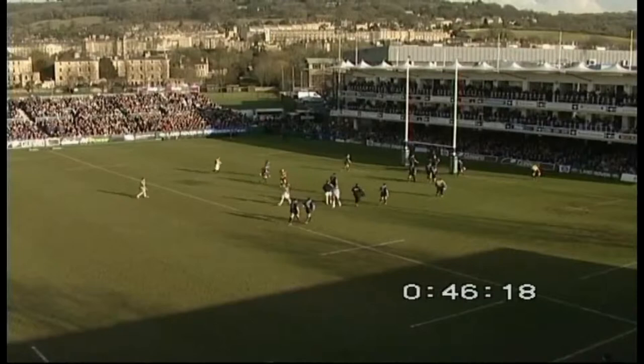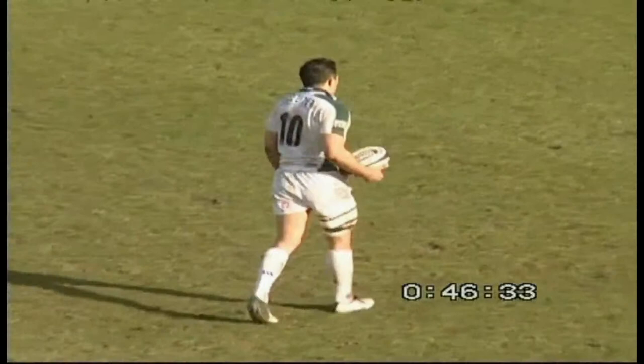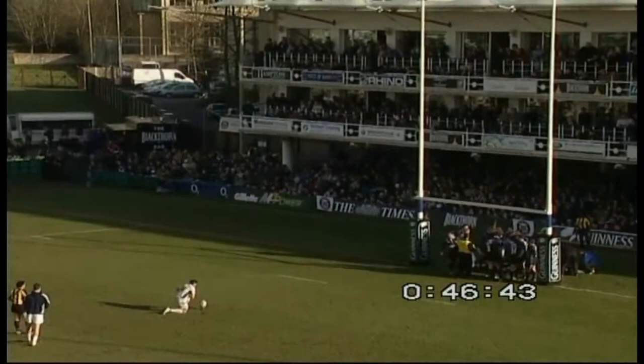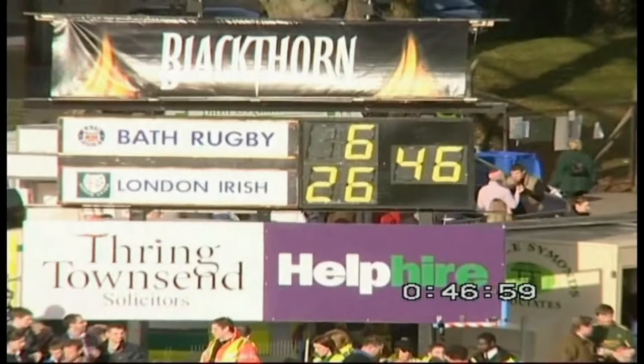Ojo intercepted, trotting home under the post, and at the moment this is a walk-over for London Irish. Extraordinary stuff — Ojo was completely unstoppable from there, very, very quick. He just intercepted that little pop-pass and away he went. Bath did not know what was going on. The Bath crowd fell silent. Flutie with yet another very straightforward conversion right under the post — and that is half-time. It's 26-6 to London Irish, a 20-point lead.